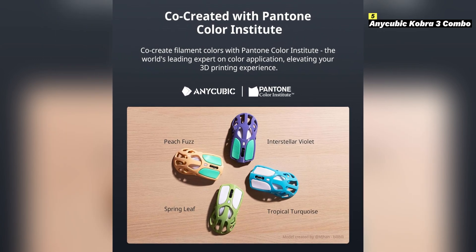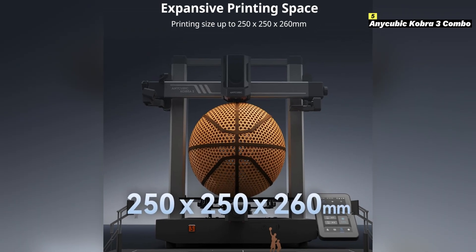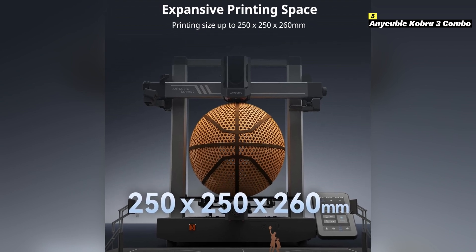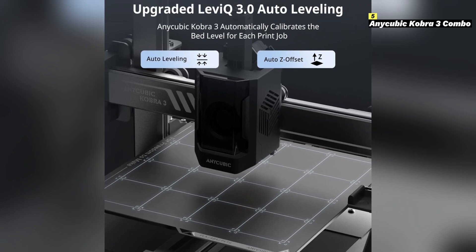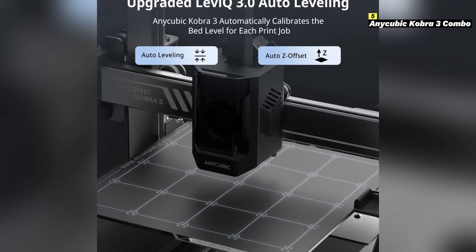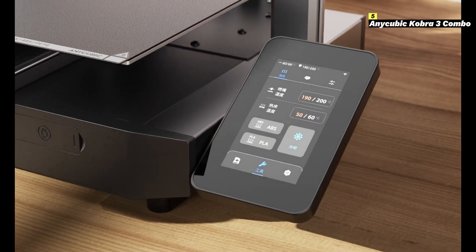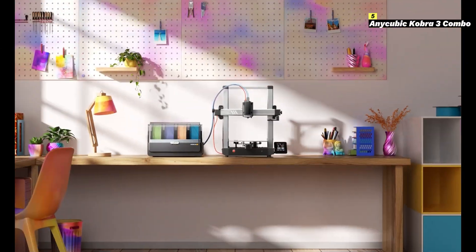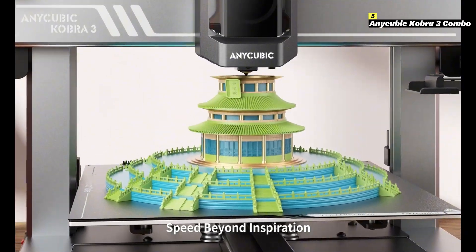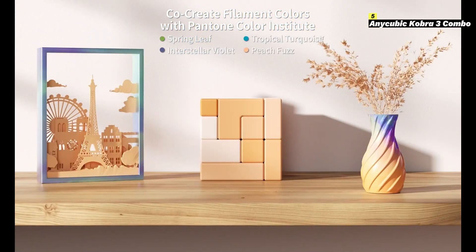Equipped with direct-drive extrusion technology, the Cobra 3 Combo ensures precise filament control, supporting a wide range of materials including PLA, ABS, TPU, and PETG. The automatic bed leveling system eliminates the hassle of manual calibration, ensuring a perfectly leveled bed every time for improved first layer adhesion. The touchscreen interface offers an intuitive and user-friendly experience, while the filament run-out sensor and power loss recovery features ensure uninterrupted printing. The dual Z-axis design enhances stability and accuracy, reducing wobble during prints.